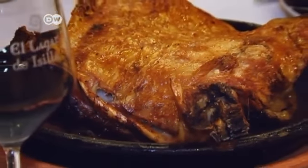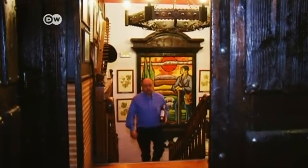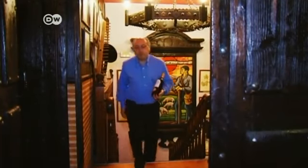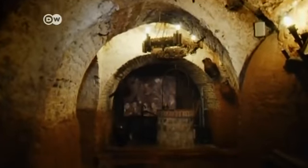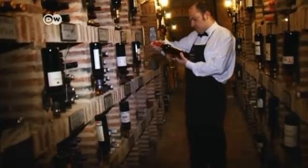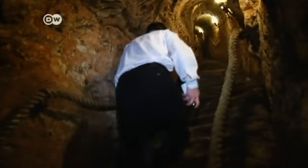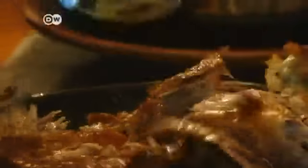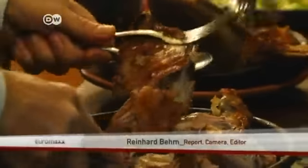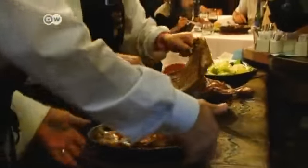Zapatero recommends eating the lamb with the red Ribera del Duero wine — he produces it himself in his own vineyard. His wine cellar, 12 meters beneath the restaurant, boasts quite a selection. The entire old part of Aranda is crisscrossed with six and a half kilometers of subterranean passageways. Wine has been pressed here since the Middle Ages, and Aranda de Duero's reputation for lamb also stretches back at least that far.